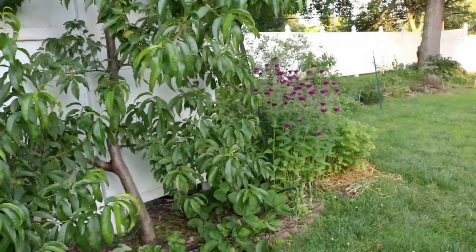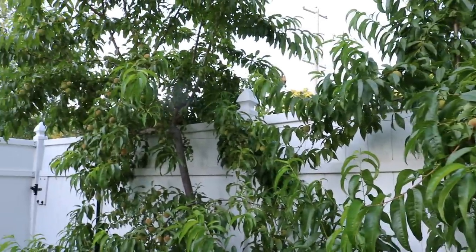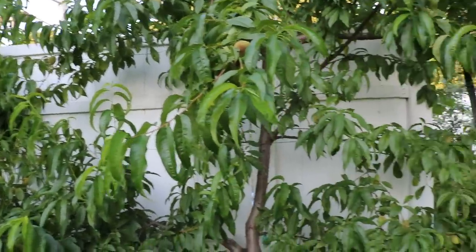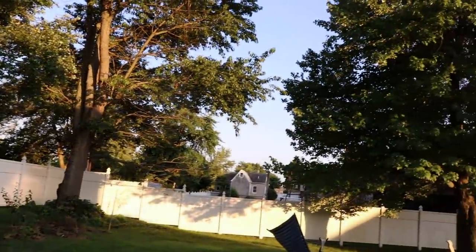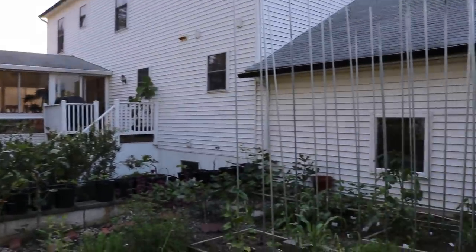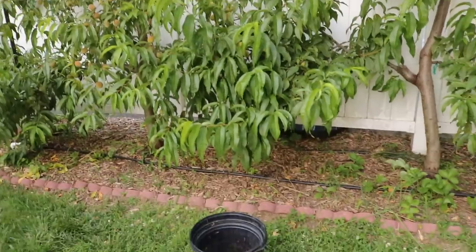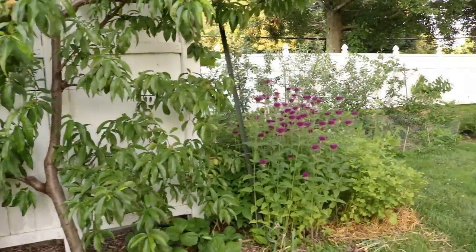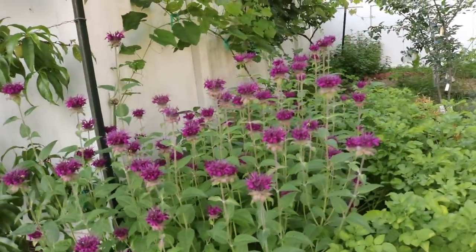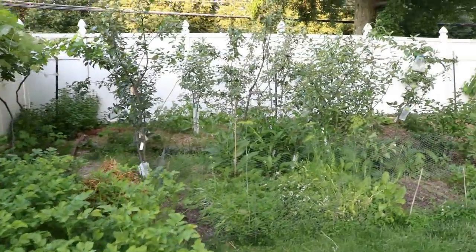Bringing in more pollinators and more beneficial insects has changed the balance of the population in my microclimate. It could also have a lot to do with the influx of birds — a huge number of birds have been attracted to this property. I'm seeing at least three to four different types of bees and seven or eight different types of birds, and I haven't really seen too many strange insects this year — there haven't been many pests on next to anything.